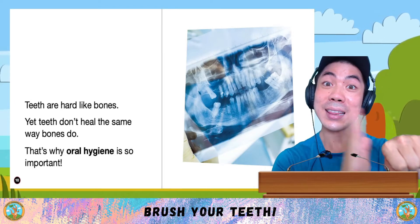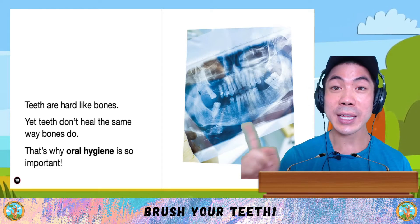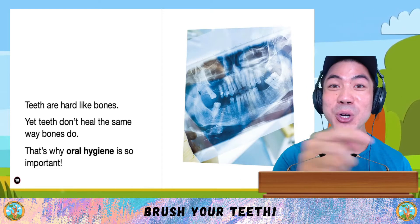Teeth are hard, like bones. Yet teeth do not heal the same way bones do. That's why oral hygiene is so important.